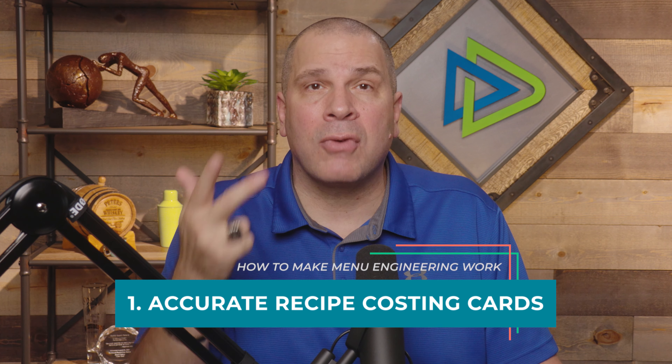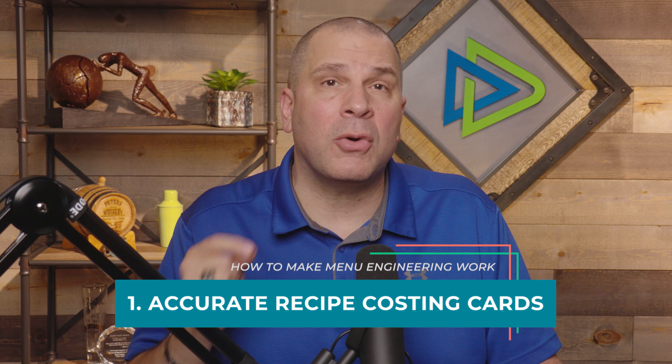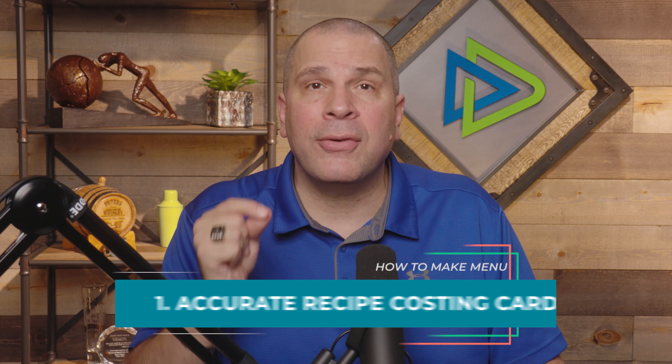There are a couple of things you've got to have in place. Those two things are accurate, up-to-date recipe costing cards. I don't care if you do them by hand, whether using a spreadsheet or fancy software. Accurate, up-to-date recipe costing cards are critical to menu design. Without it, you are literally throwing your profitability to what I call dumbass luck. As you pick items to merchandise, you can actually lose money faster. So understand this process requires that information.